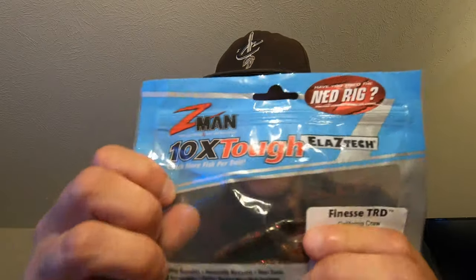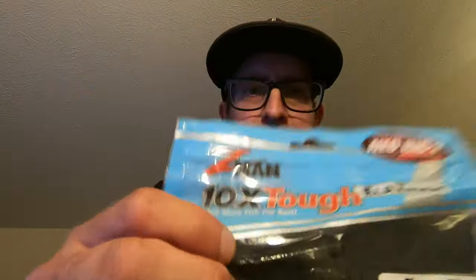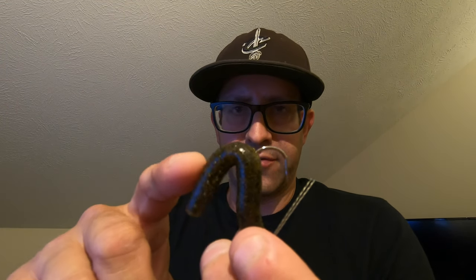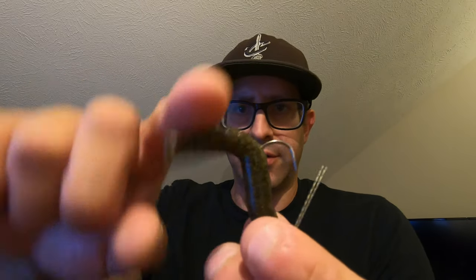These are elastic — Z-Man is the product you want to use. It's elastic plastic, as they call it — real stretchy. They come in California Crawl, Green Pumpkin, Crayfish, and all kinds of other colors and bait styles. The key reason to stick with the Z-Man product is that the elastic floats, so it stands straight up rather than falling over like regular soft plastic bait. It looks like it's digging into the ground as you jig it, and the fish absolutely loved it.